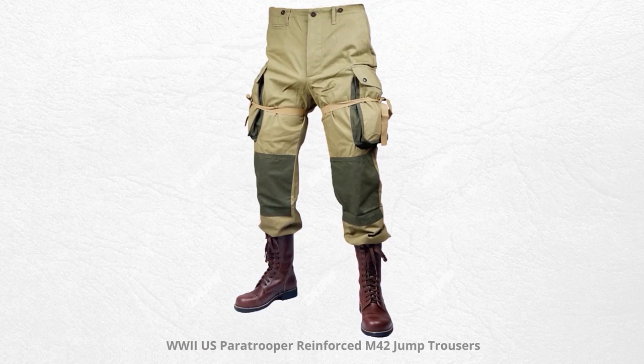Airborne troops were actually allowed to add additional pockets — they were one of the only units that could adjust their uniforms and no one said anything, partly because of their very high death rate. We saw the modern cargo pant evolve out of the style developed for the U.S. Army in 1942-1943, and by 1943 it was a set design. What we wear today is very similar to that.